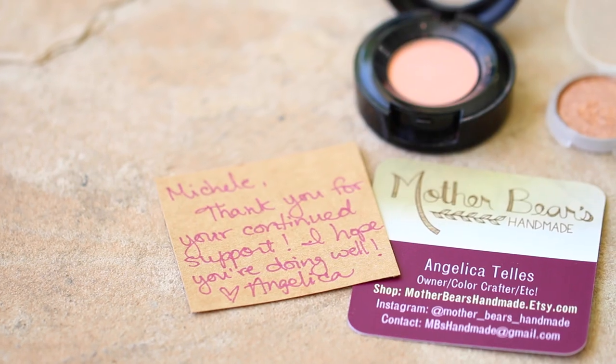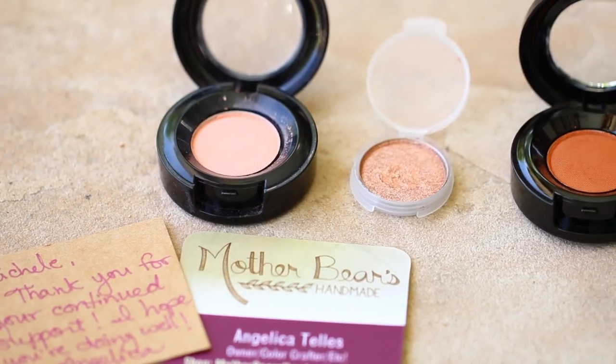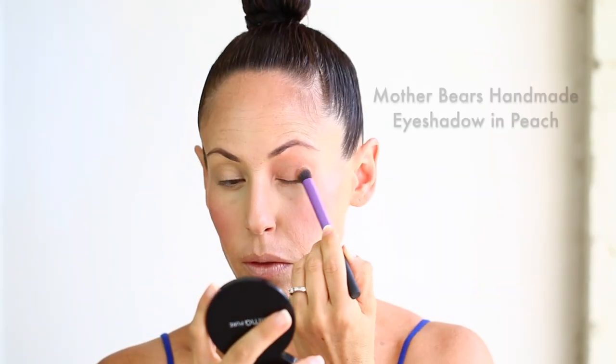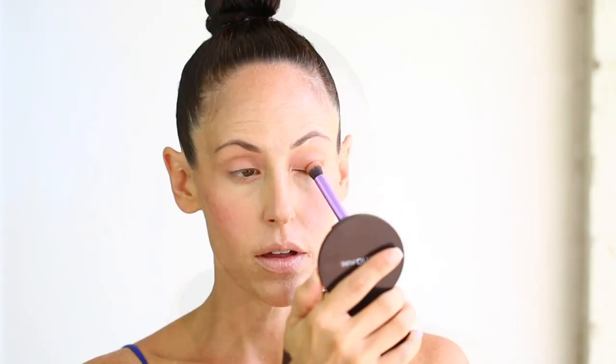I just like to define my eyebrows so they look a little bit better than they normally do, without making them look super crazy or super fake. Moving forward to eyeshadows — I have Mother Bear's handmade eyeshadows. I absolutely cannot say enough about these eyeshadows. Coming in now with the color Peach just all over the lid to give a nice color base before I start.